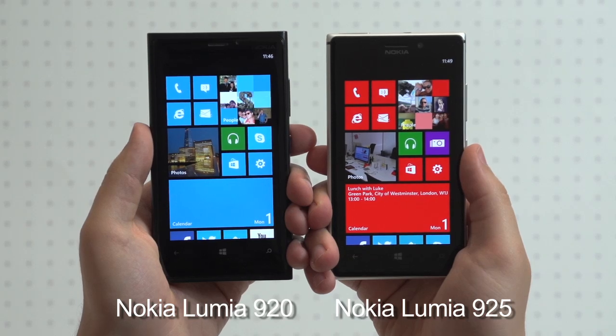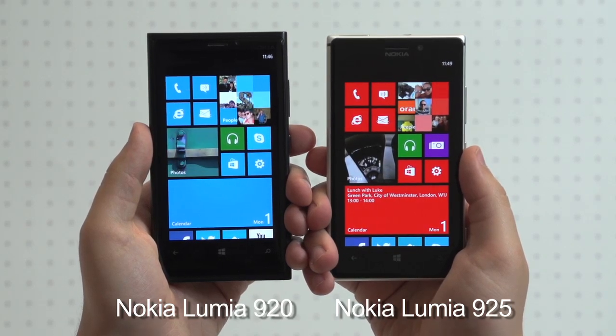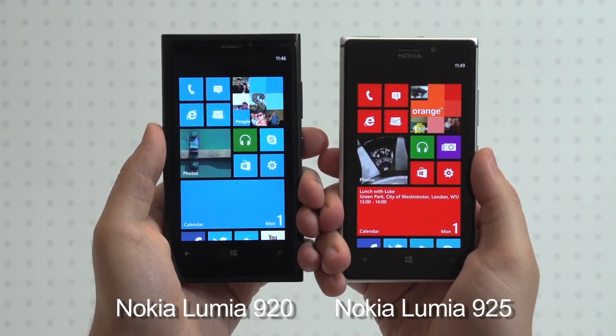The latest Nokia Lumia flagship sports a virtually identical spec sheet to that of its predecessor, the Lumia 920, but on paper specs aren't everything, so how do they compare in the real world?